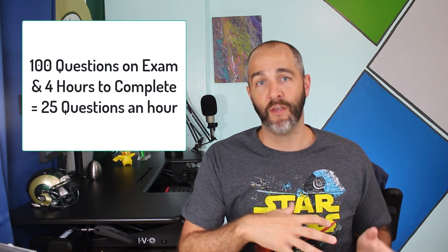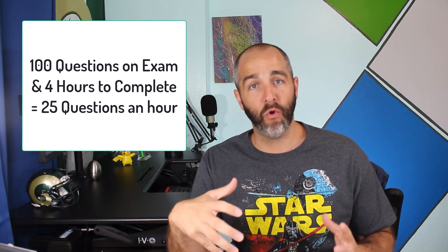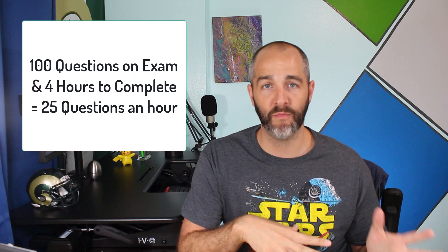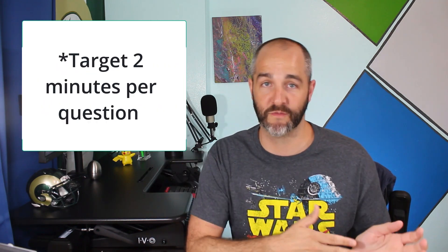Speaking of managing your time — there are 100 questions on the exam and you get about four hours, which means you should be doing 25 questions an hour, or one question every two and a half minutes. What I recommend is that you target something more like two minutes per question, and what that does is leave you time to go to the bathroom. I recommend everybody take a bathroom break. Your brain is like a muscle — it's going to get tired. So halfway through the exam, about two hours in, plan to take a break, stretch your legs, go to the bathroom, eat a snack.